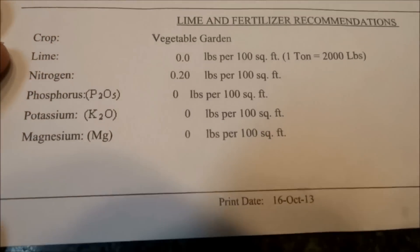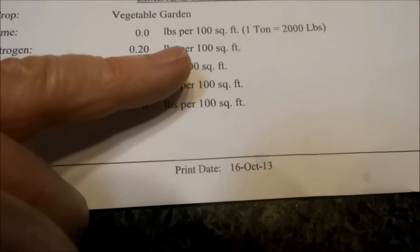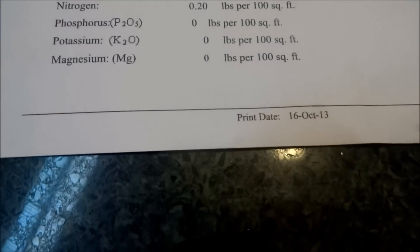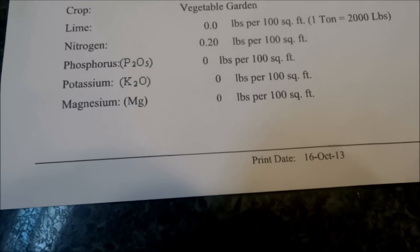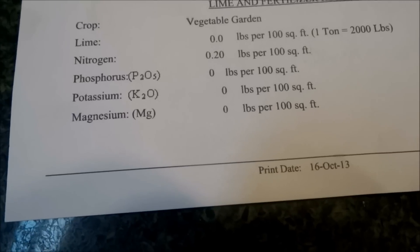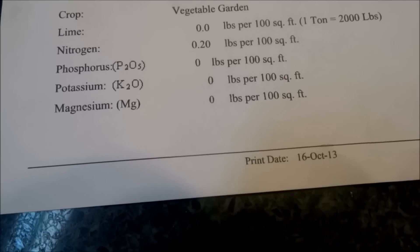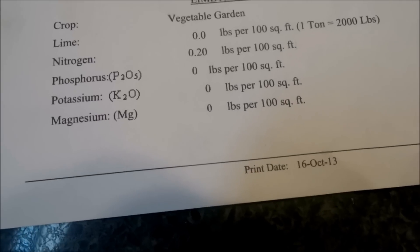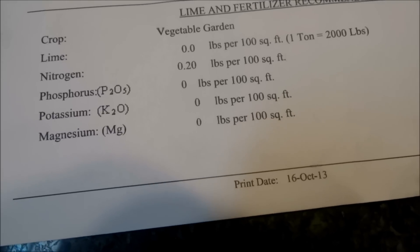As you can see here, they're recommending 0.20 pounds per 100 square feet of nitrogen. And I asked her about that because since they didn't test for nitrogen, I wasn't quite sure why they wanted me to add it. And then I thought, maybe it's because they think it will help balance the other — like the potassium and phosphorus and magnesium.